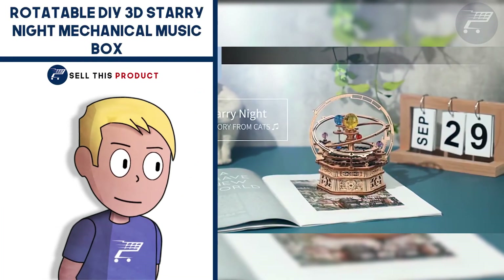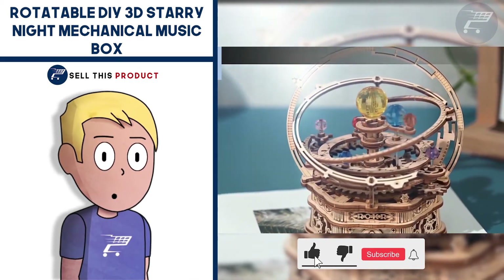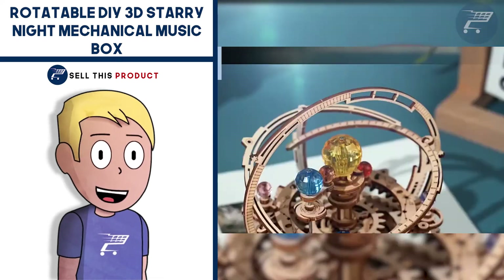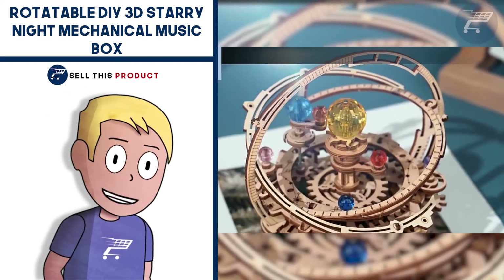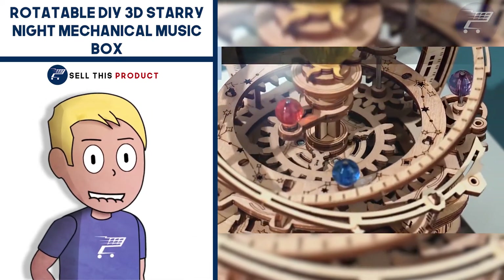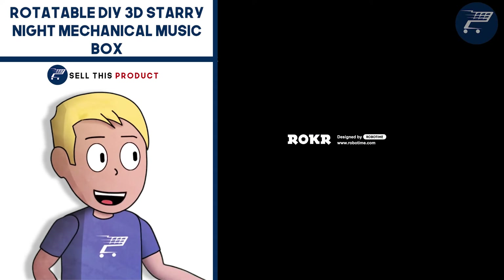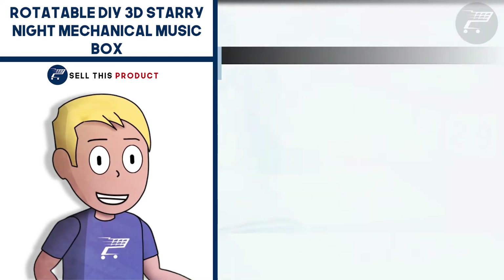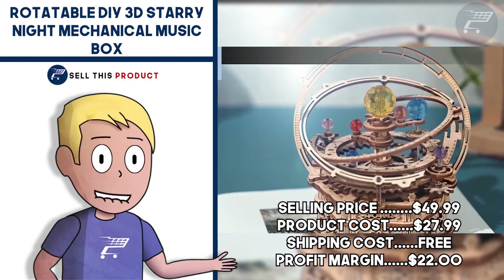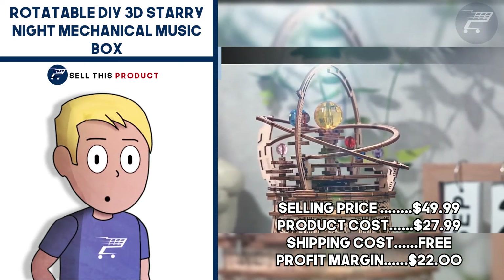Next up we have the Rotatable DIY 3D Story Night Mechanical Music Box. This is a very interesting product, ideal for every person who is interested in DIY. It's a music box that you can assemble yourself. It comes in a well-designed and fancy box with a manual and tools to build it. The pieces are made of wood cut with a precise laser cutter. You can assemble it without glue, which makes it a perfect product for kids, and I think it's also great as a gift. It falls under the DIY crafts and kids toys niche. It has about 1,500 likes and about 100 comments. The selling price is $49.99, product cost is $27.99, shipping is free, so your profit margin is $22.